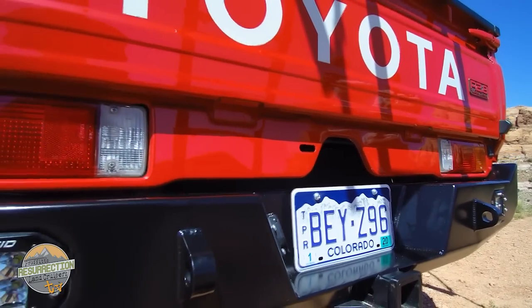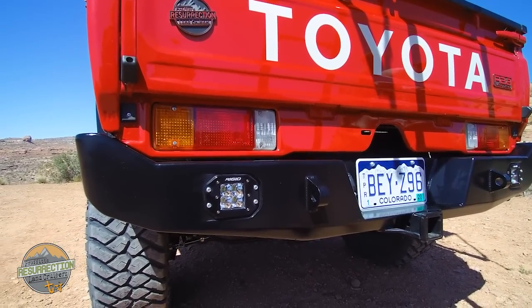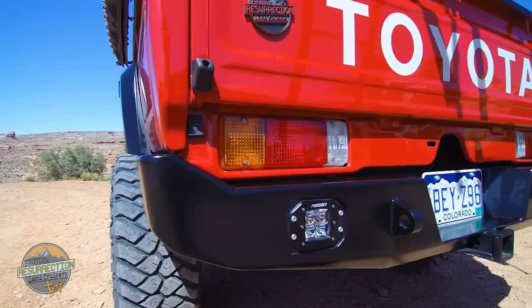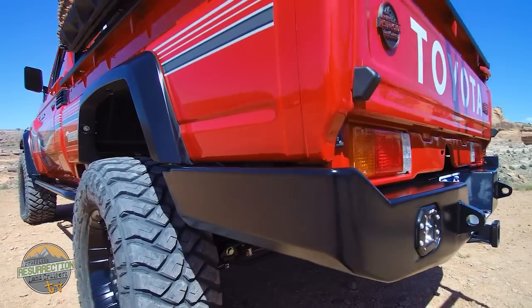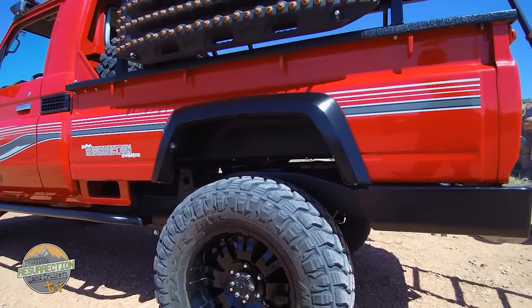A couple of other custom fabrication pieces on this Land Cruiser are the rear bumper and the rock sliders. The rear bumper sports some Rigid backup lights and an integrated tow hitch, as well as two recovery points on the back, and that bumper wraps around nicely on the sides to protect the body.